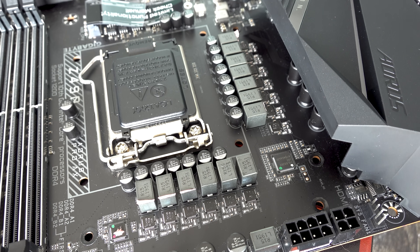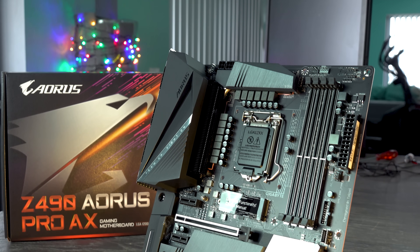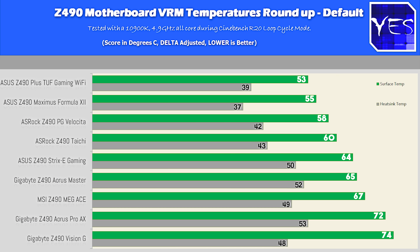Let's move over to the VRM — the most important thing with a motherboard, especially with Z490 where you're most likely going to get a 10900K or an overclockable CPU, and you want to make sure it's going to handle it out of the box. If you want to put water cooling on there, you can extract even higher overclocks. All of these motherboards did very well, with good power efficiency too. The ASRock PG Velocitor won on both the overclocked and stock results for power efficiency, with the Pro AX coming in second place.